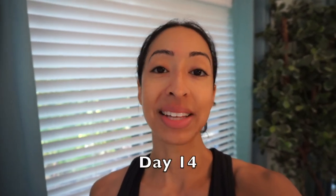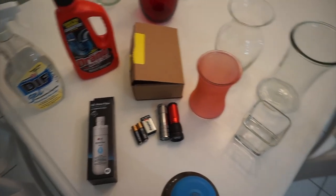Welcome back to the minimalism challenge — today is day fourteen, which means I have to get rid of fourteen items. I went through the cabinets in my kitchen and found some items to get rid of, so let me show you what I'm getting rid of for day fourteen.